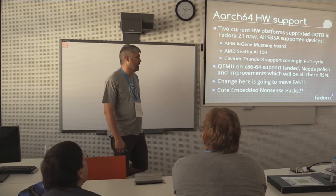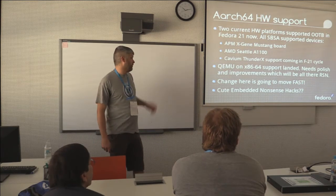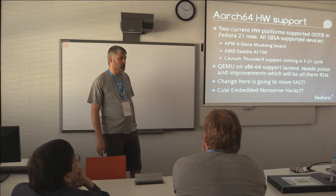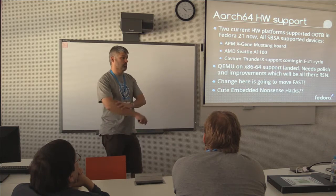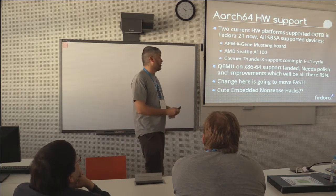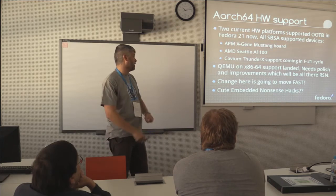For those that aren't lucky enough to have three grand US or so to spend on some new shiny toys, we have QEMU for AArch64 on x86 in place, and we just need to work out all the bits of glue. We're hoping to have that up and running in a means that people can use it in the F21 Alpha phases, maybe a bit later in beta, but it's pretty much all there.